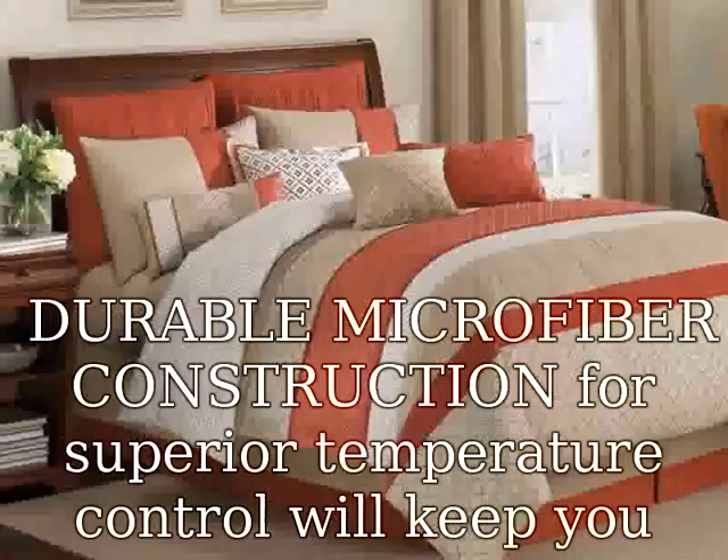Will not shrink or wrinkle. Care instructions: machine wash on gentle cycle with cold water, sun dry or low tumble dry.